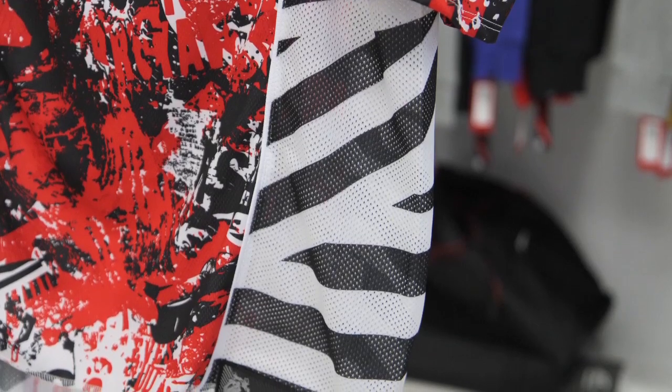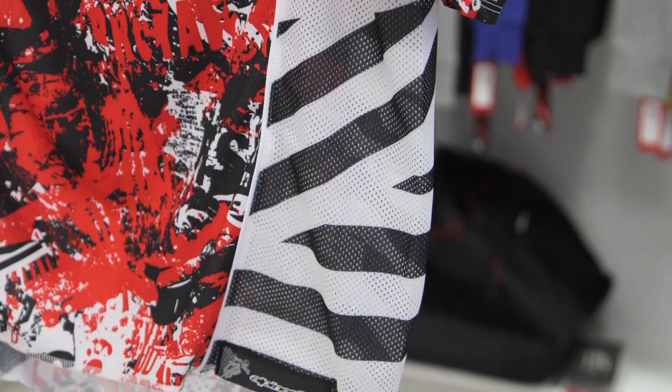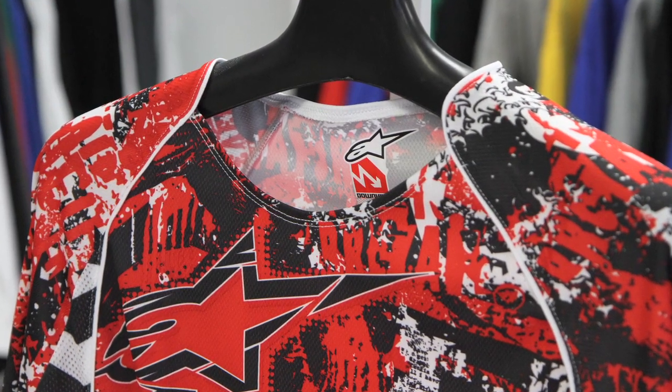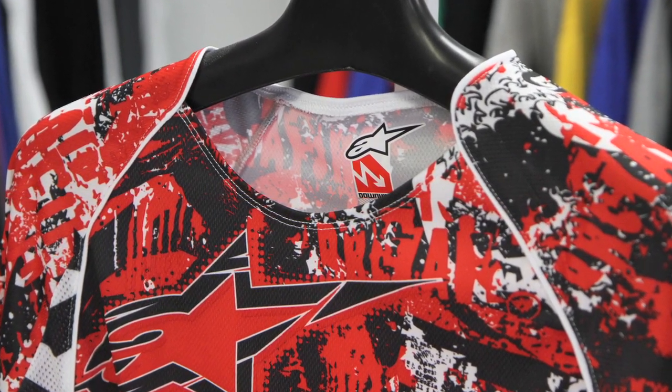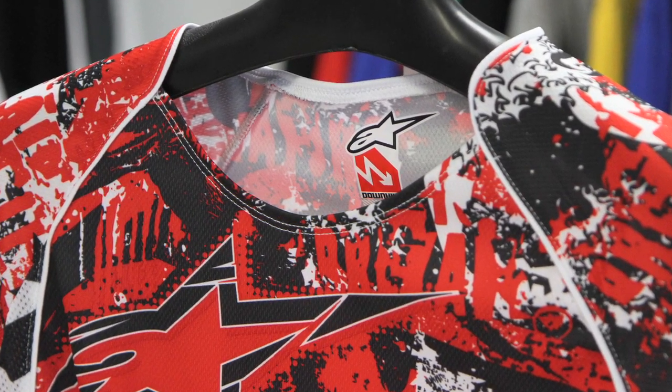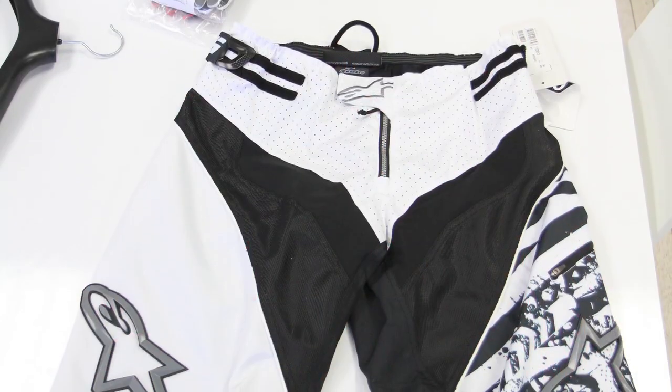We've added huge vent panels down the side of the jersey, it's a very wide open collar, and there's enough volume that if you want to run a protection vest under it you can. It's just a very bold graphic, a very lightweight material.